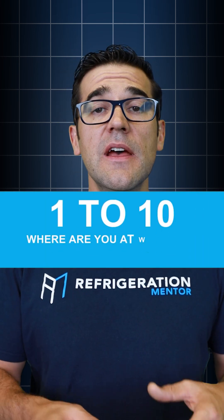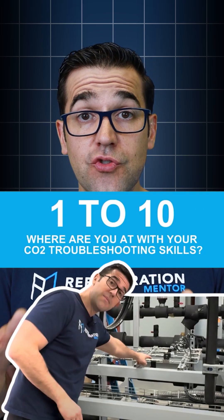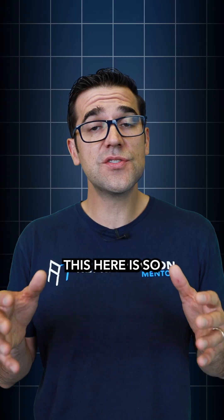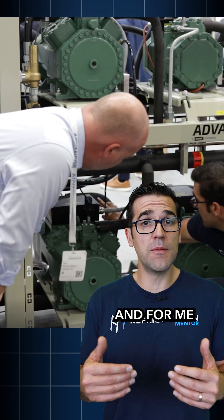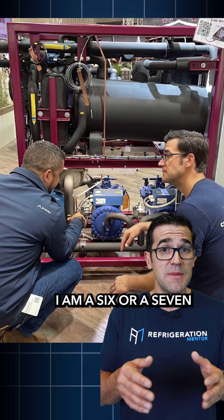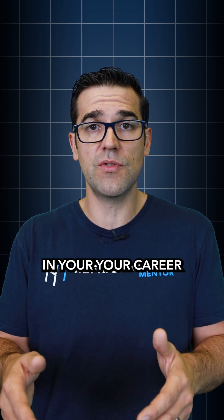I'd love to see on a scale of 1 to 10 where you're at in your CO2 troubleshooting scale — servicing and maintaining a CO2 rack. This is so important. For me, honestly, on some racks and some manufacturers, I'm an 8 or a 9. And on some others, I'm a 6 or a 7. Because this is where you can make a difference — understanding where you're at in your career.